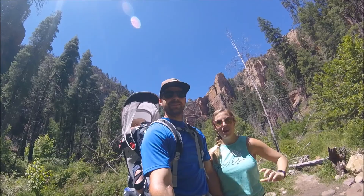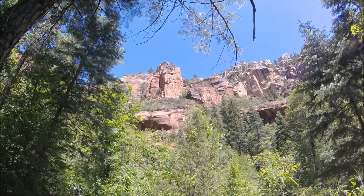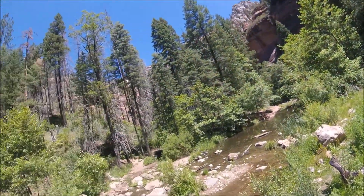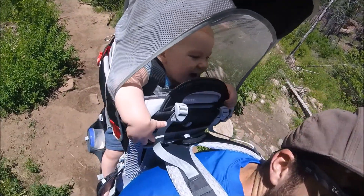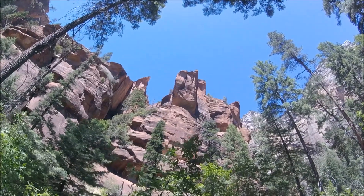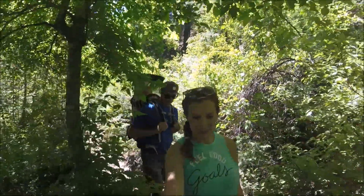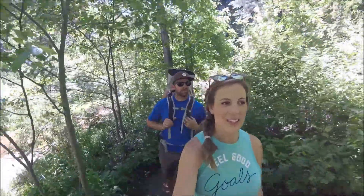Look at that view behind us — isn't that stunning? It's getting really lush and really tight. Tons of greenery, lots of birds chirping, and you can hear the creek in the background.